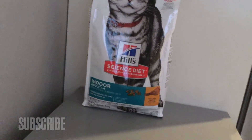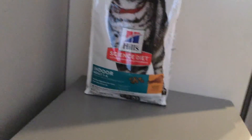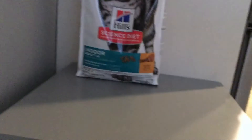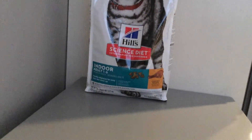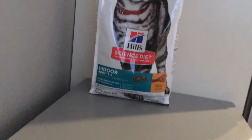This cat food is for healthy digestion, easy litter box cleanup, and it is a chicken recipe — she loves it. It has these little pieces, as you can see. This is a nice size bag at seven pounds, so it lasts a while depending on how many cats you have.